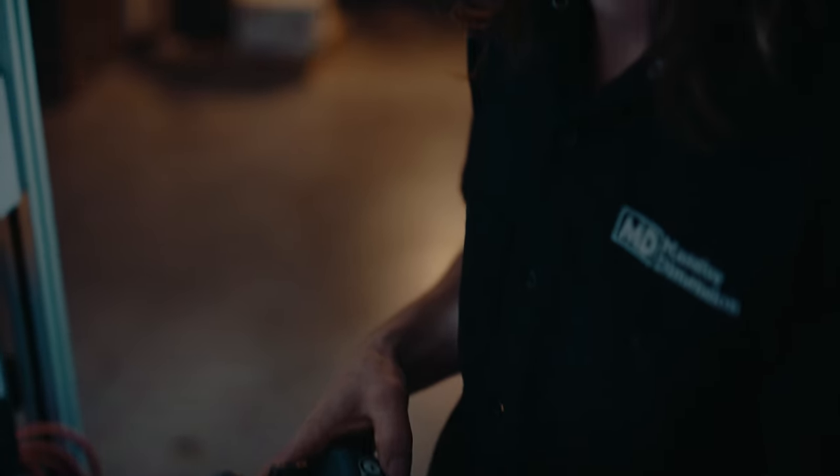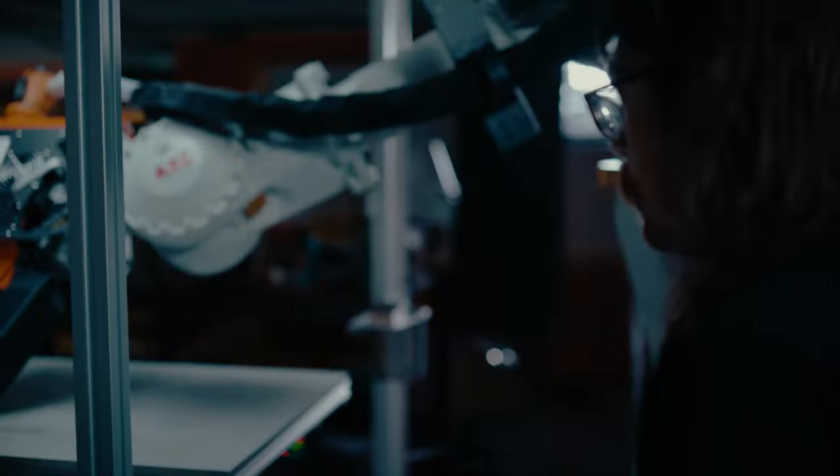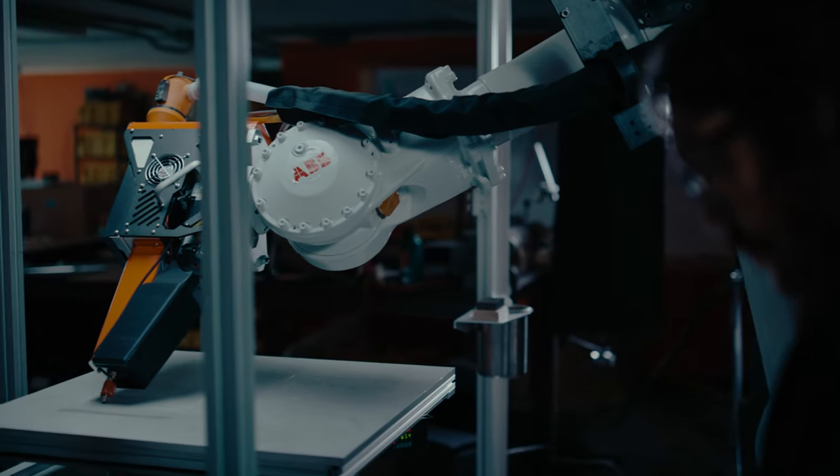The programming is one part of it, the software and slicing and the tool pathing is one part of it, and then the process side. There are very few people right now who know all those different aspects and can pull them all together. So ABB has been a great resource for helping us learn more about the robotics side.